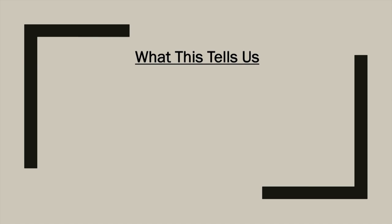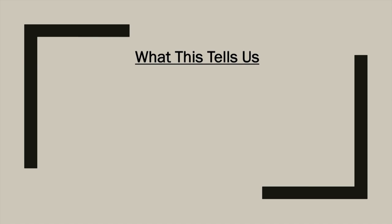Earth's magnetic field is a result of the movement of liquid iron in the outer core. In the center, it's so hot that there is actually liquid metal. As it moves, it generates an electric current, and that leads to a magnetic field. The continual movement of liquid metal through that magnetic field creates stronger electrical currents and therefore a stronger magnetic field. The big idea: the movement of liquid metal in the core of Earth creates its magnetic field.